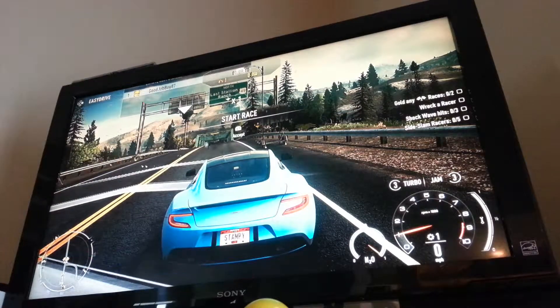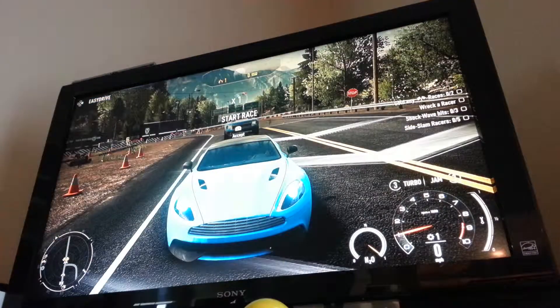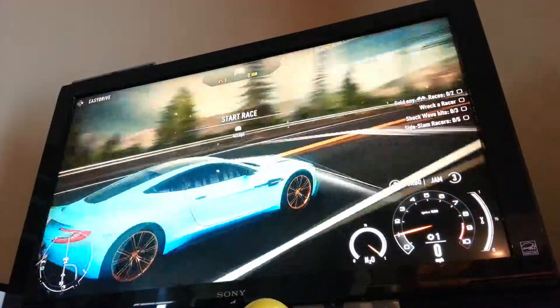Hey everyone, this will be a new video of World's Best Drag Race 4, and I am driving in an easy race due to the fact that the car I'm going to race with is a lower class car, and it is an Aston Martin Vanquish. I hope you enjoy this video.